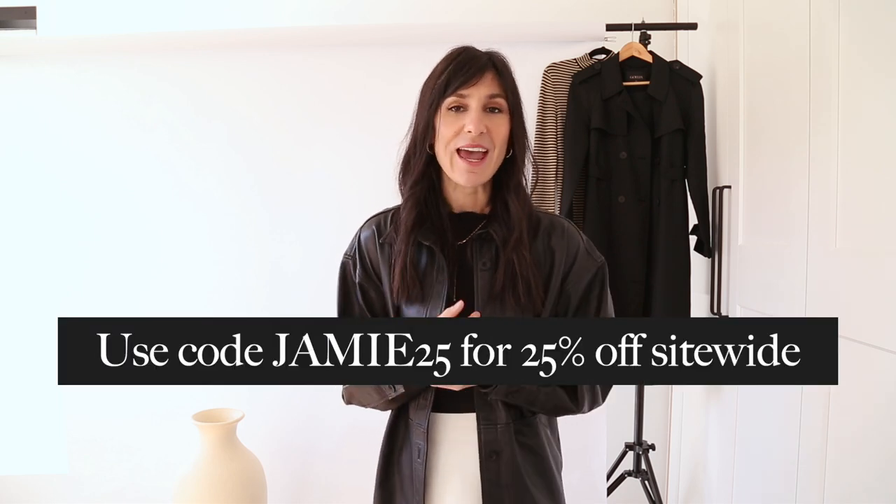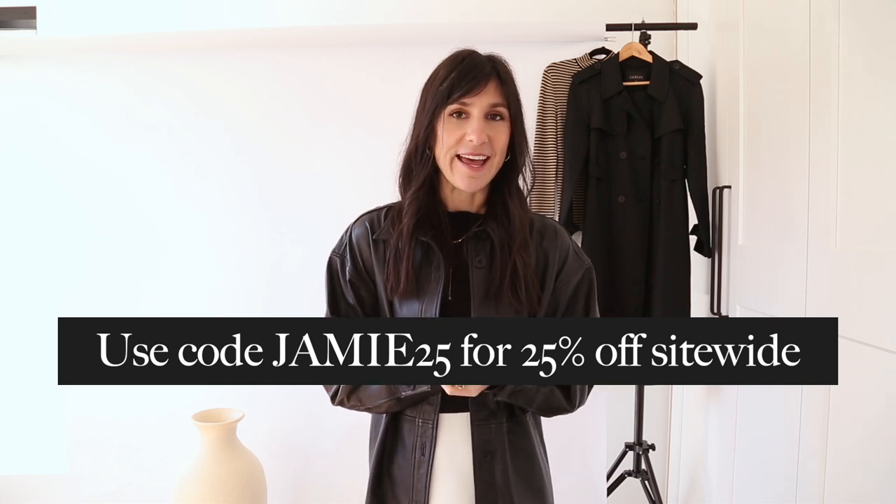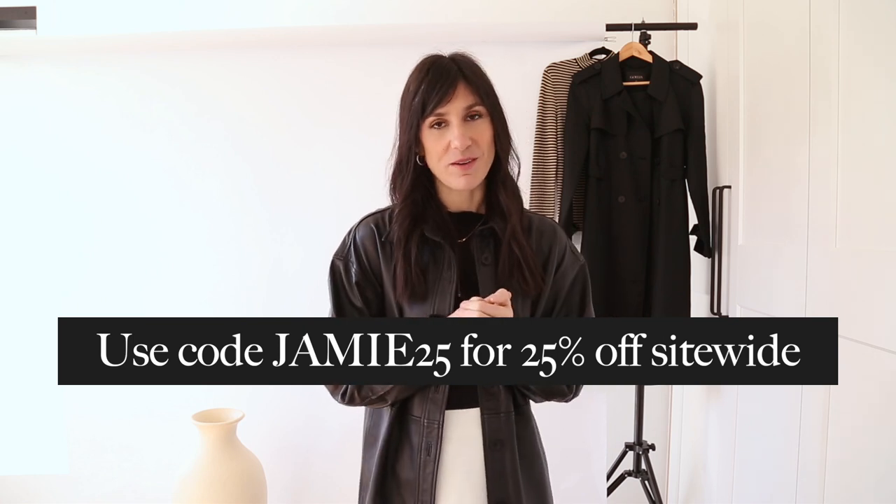So there you have it — five different outfits inspired by Pinterest. I hope you enjoyed it and got a little outfit inspiration or some takeaways on how to pair things in your own wardrobe. Thank you so much for watching, and thank you again to Goalia for partnering with me on a portion of this video. Don't forget you can use code JAMIE25 for 25% off site-wide, and I'll link some of my other favorites in the description. If you aren't already subscribed I would love for you to do so — it really helps my channel. I'll see you next week with a brand new video, thanks for watching, bye!